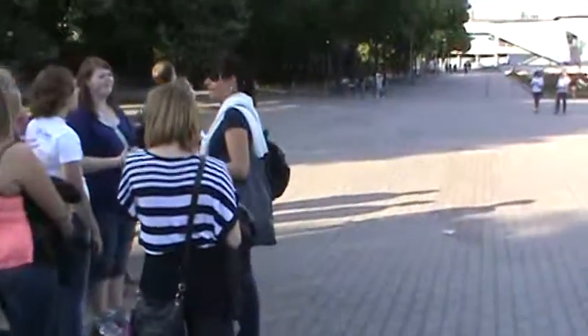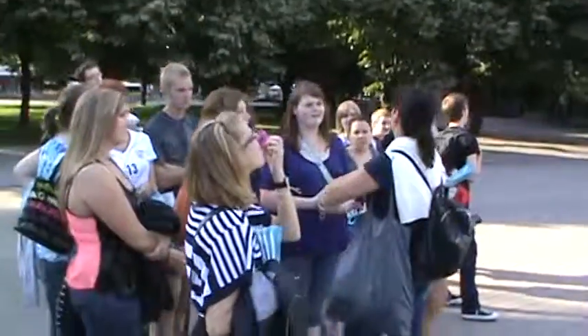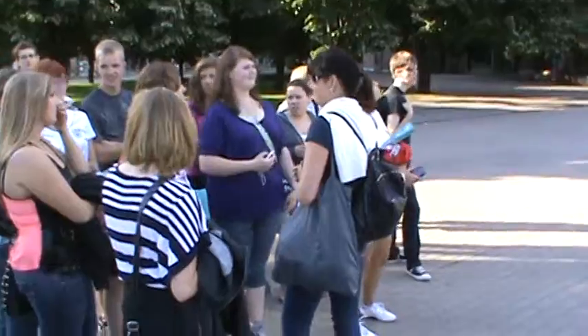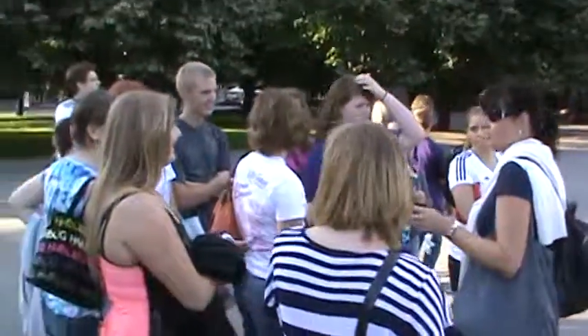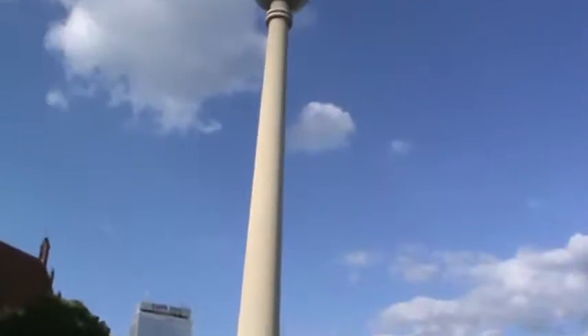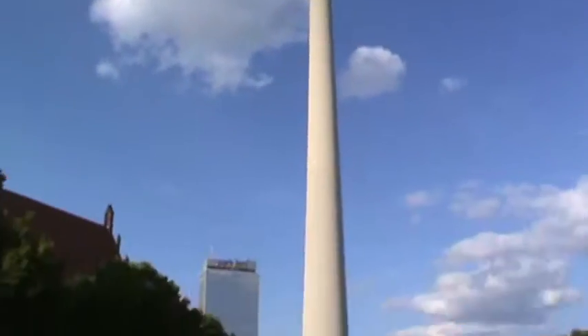You sit there for about 20 minutes and you have seen the entire city from up above. But you have to watch your belongings. If you put something beside you, you have to wait another round to get it back.